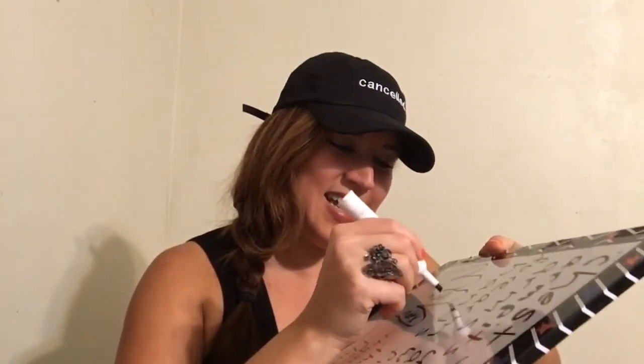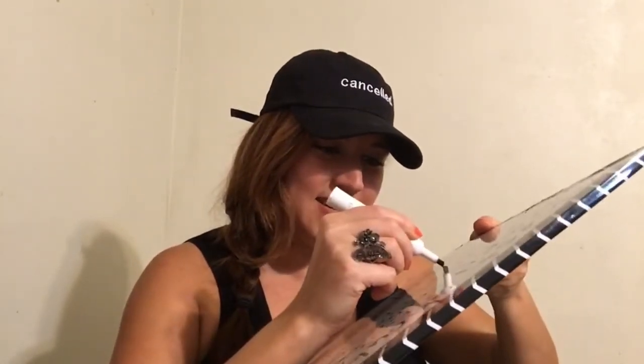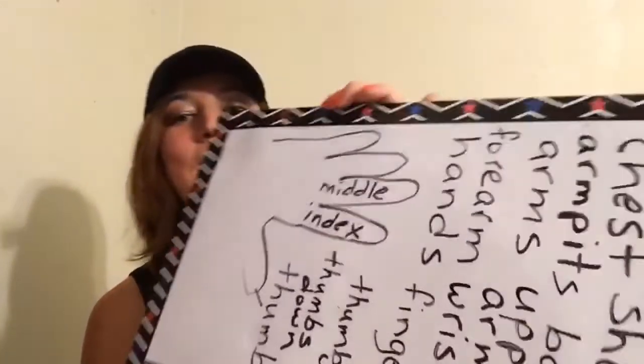Now, students, I have to be careful with this one — I don't want to do anything bad. But this one is your middle finger. Students, be careful with the middle finger — it's a bad thing. So be careful with the middle finger, but I have to teach it to you. It's the middle finger: M-I-D-D-L-E.